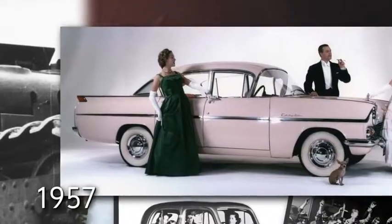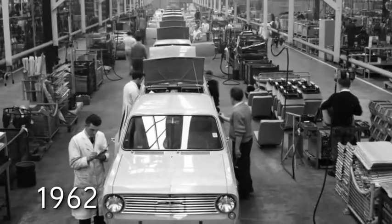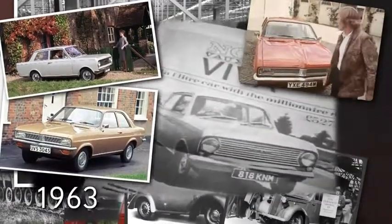1957, the PA Cresta is introduced, bringing iconic American styling to Britain. 1962, the Ellesmere Port plant opens, and it's still going strong today. In 1963, the first Viva is produced — over a million are made.